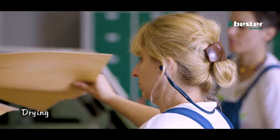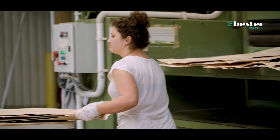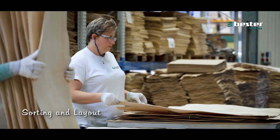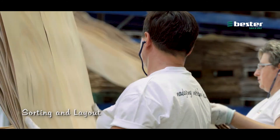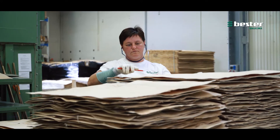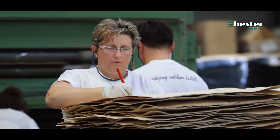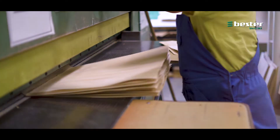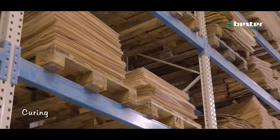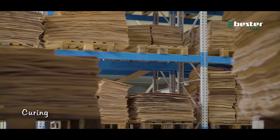The cut veneer is dried in a roller dryer, segregated into four quality classes and formatted. The veneers for the outer layers are ground, and next they're seasoned together with the others for about a year.